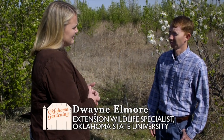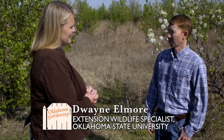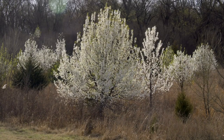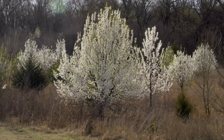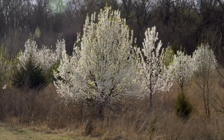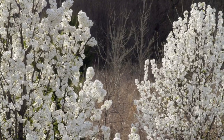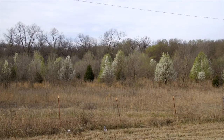What makes them such an invasive species? Well, a lot of the traits that we desire in them for a landscape plant — they grow fast, they grow in a wide variety of sites, and they produce abundant seed, which is bird dispersed. So all this has just grown here because of birds primarily.